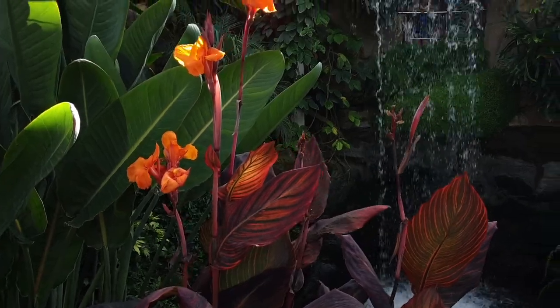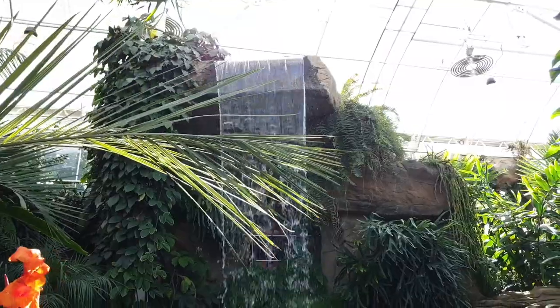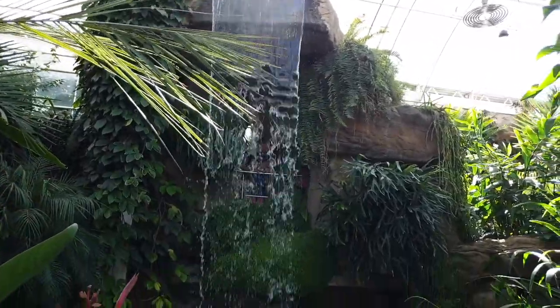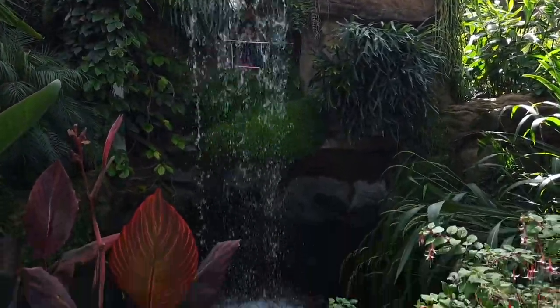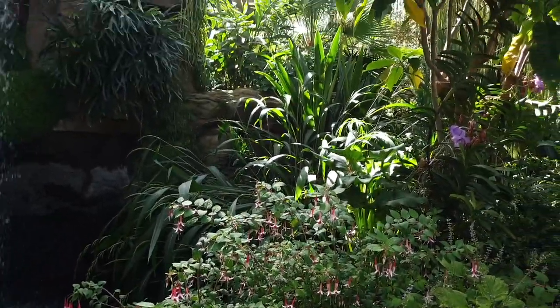Hello, waterfall! This setup was awesome. They have a waterfall kind of setup — also, I think, in Kew Gardens. This one's very nice by itself. I really like it. The flowers around it are awesome.